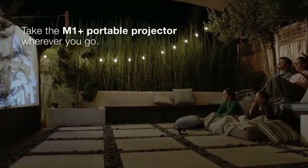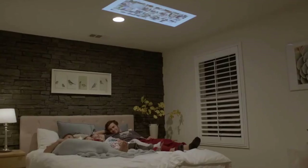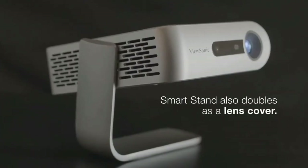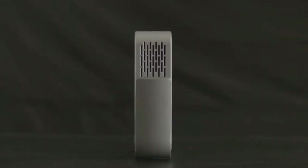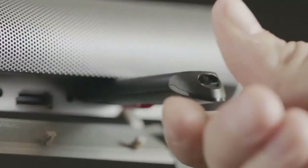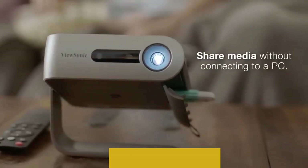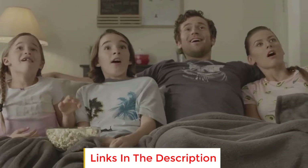The best mini projectors can give you a sharp, clear picture any way you need because they're portable and compact. Projectors are useful because they can cast a picture onto any surface and turn it into any size screen you need. They're good for entertainment and for business presentations. Here are some of the best ones available, and in this video we will look at some of the best mini projectors on the market.